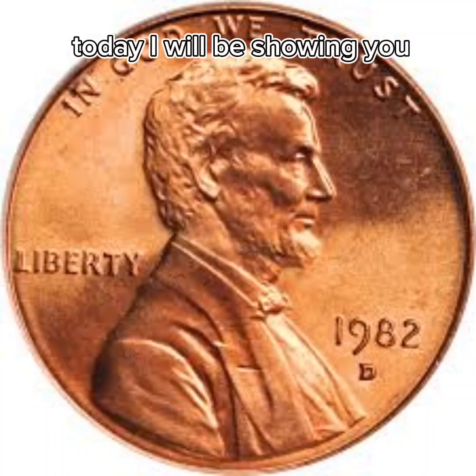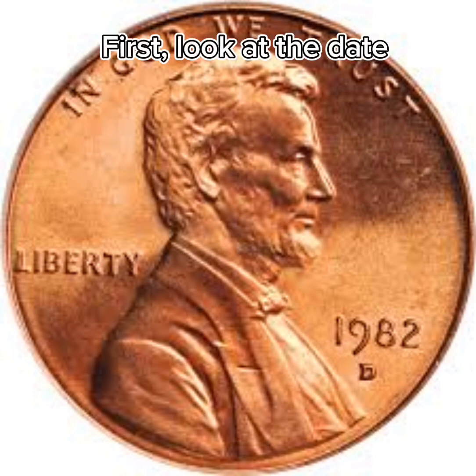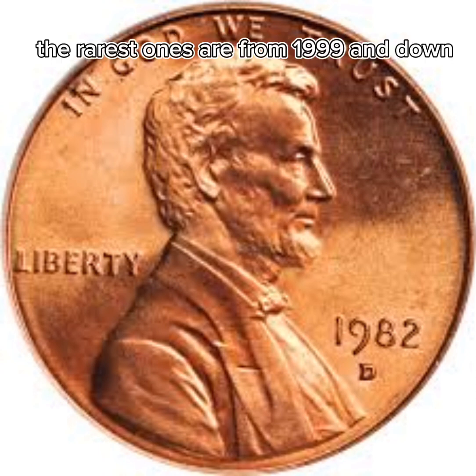Hello guys! Today I will be showing you how to identify rare pennies. First, look at the date. The rarest ones are from 1999 and down.